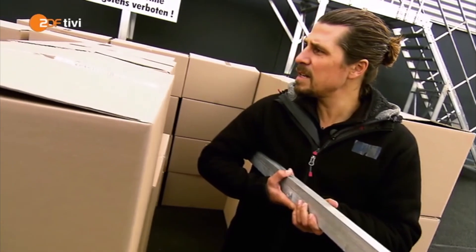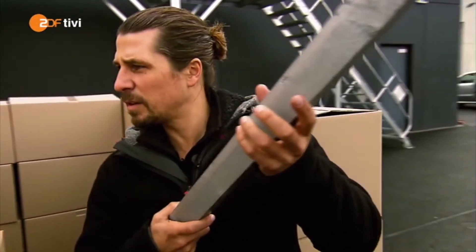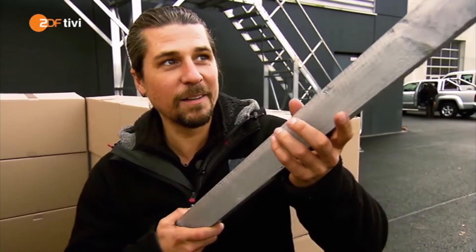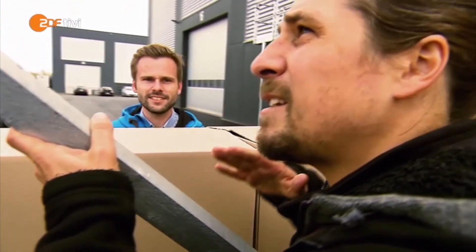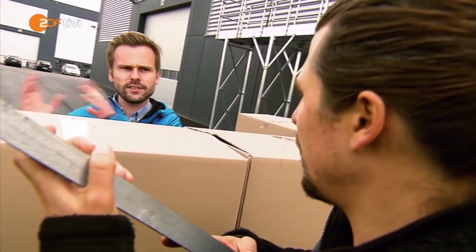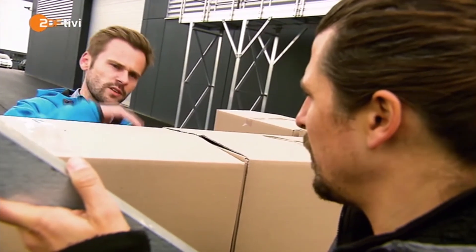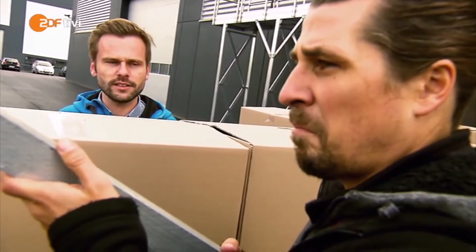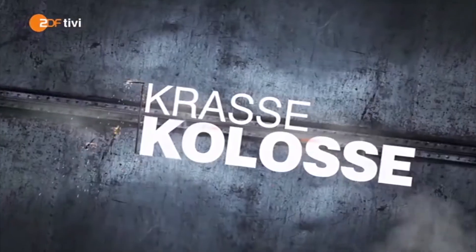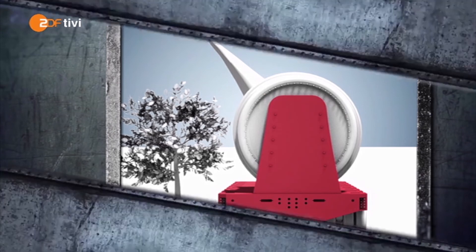Aber drehen kann man den Flügel auch – 360 Grad können wir drehen. Das ist von Vorteil, denn die Dinger sind ja leicht gebogen. Wir haben normalerweise eine Überbreite zu einer Seite. Wenn wir dort an ein Hindernis stoßen, können wir entweder die Überbreite hochstellen oder zur anderen Seite drehen. Da der Windkraftflügel breiter als das Fahrzeug und etwas gebogen ist, ist es wichtig, ihn an engen Stellen so drehen zu können, dass er nicht an Hindernissen wie Häusern oder Bäumen hängen bleibt.